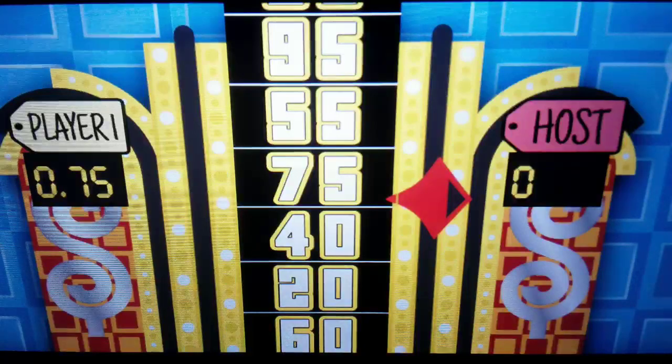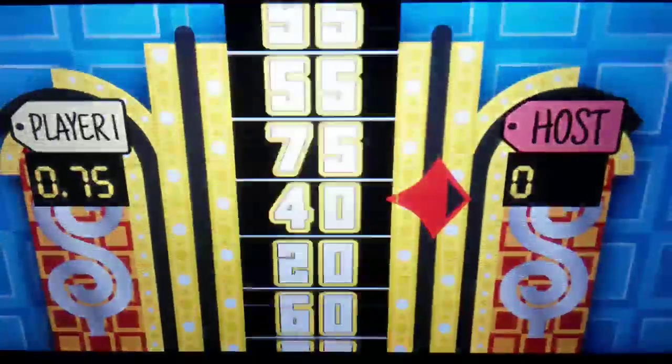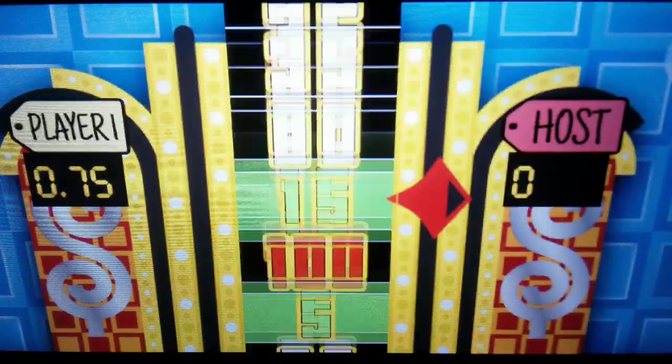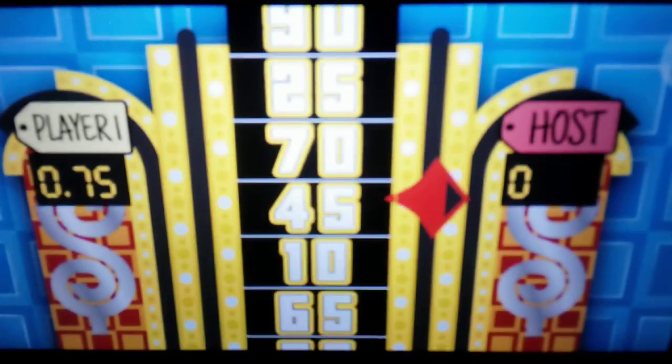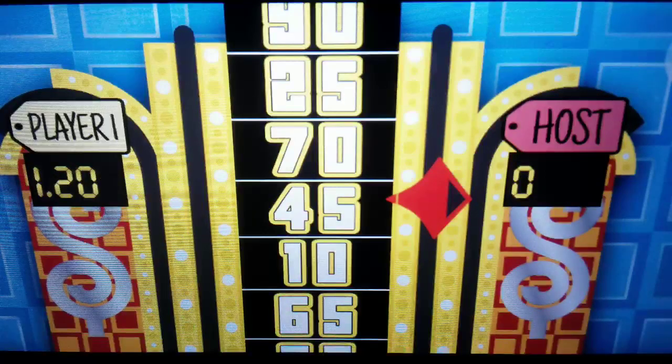The next one lands on 75 cents. Would you like to spin again? The next spin lands on 45 cents. Your total score was $1.20. Since you went over $1, you lost this round.